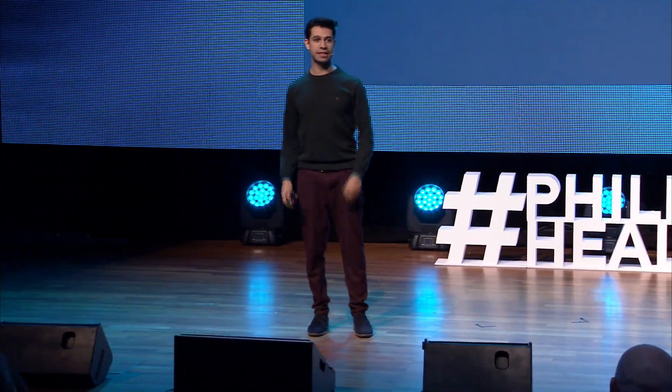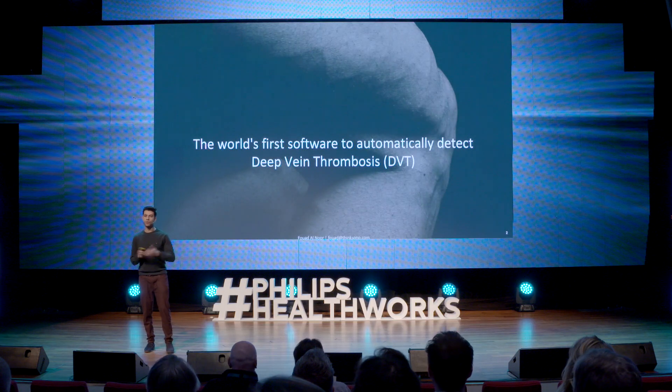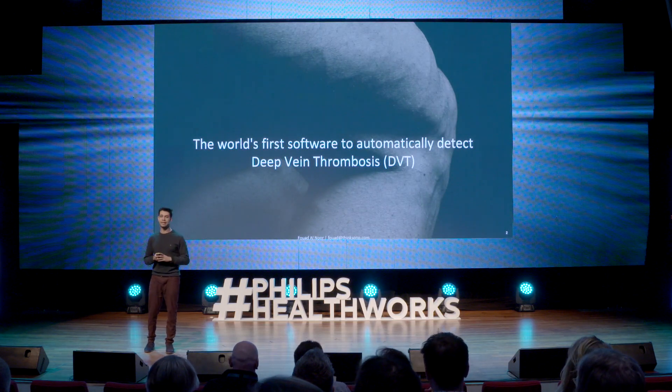We've done something seemingly impossible. We've created the world's first software to automatically detect deep vein thrombosis.